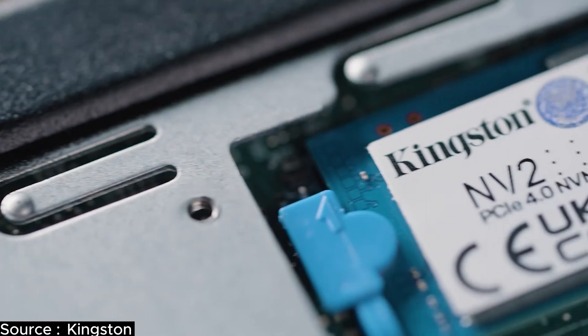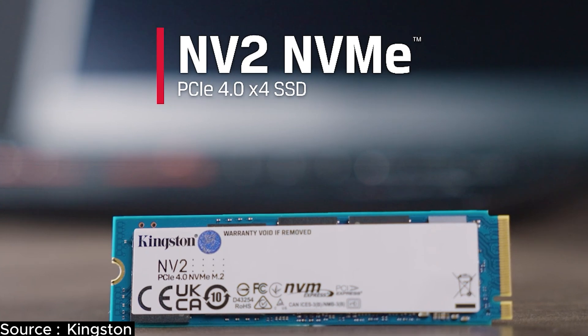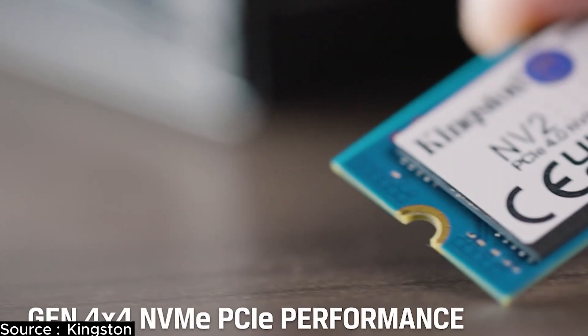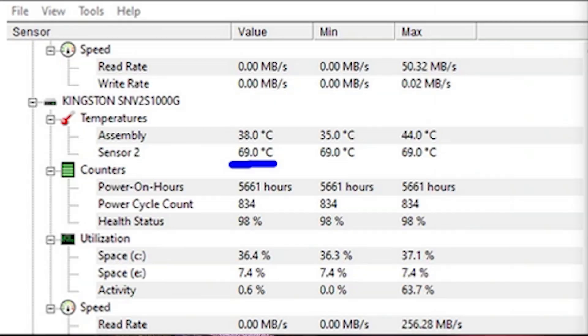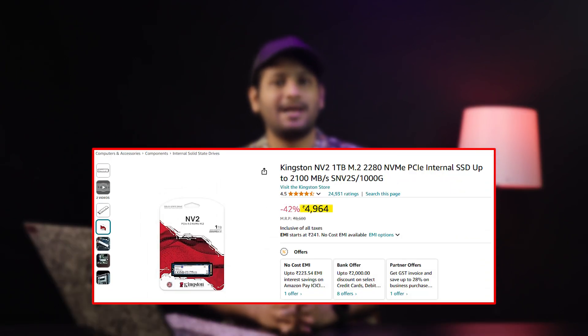My recommendation for a budget Gen 4 SSD is the Kingston NV2 1TB Gen 4 SSD. It has a rated endurance of 320 TBW and comes with a 3-year limited warranty. Sequential read speeds of 3,500 MB/s and write speeds of 2,100 MB/s. It reached 70 degrees Celsius under load in testing with no performance drops observed. If your case has good airflow, there's no need for a heat sink. In India, it's priced around ₹3,300 for the 500GB model and ₹5,000 for the 1TB model as of December 2024 — perfect for getting into Gen 4 without spending a fortune.